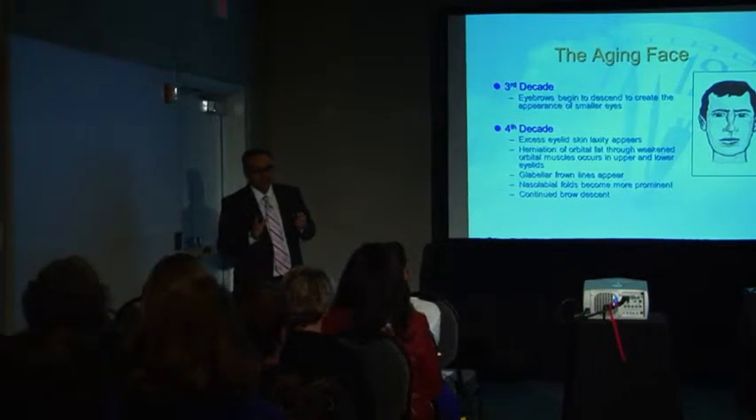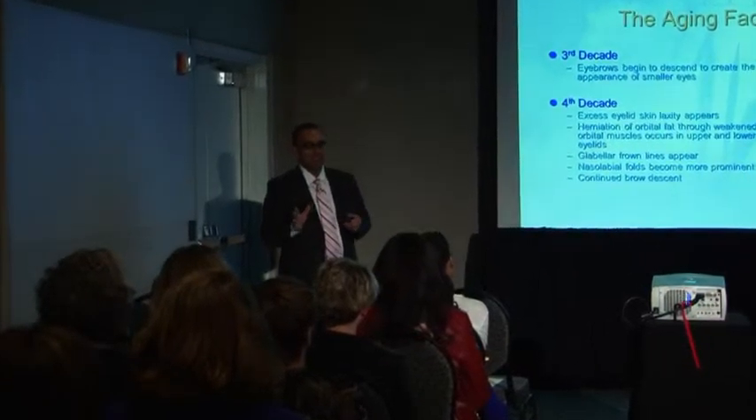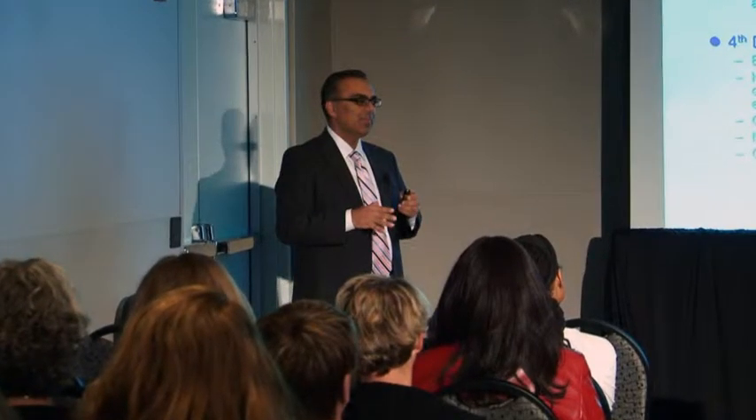In the third decade, not much happens to your face, but your eyebrows start to come down a little — and it is your eyebrows, not your eyelids. In your fourth decade, you start to have what appears to be loose skin in the upper eyelid. Some fat starts to come through both upper and lower eyelids — the so-called early bags. The glabellar lines appear, your "11s," and your nasolabial folds start to become more obvious. Your brow continues to fall.